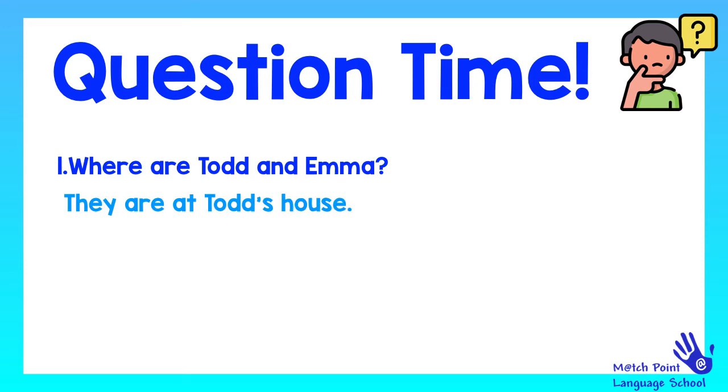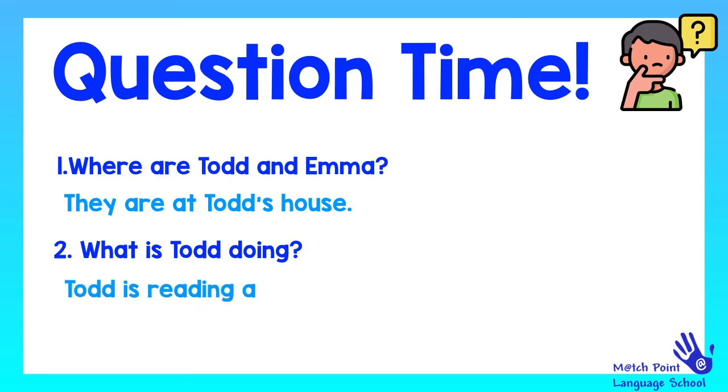That's the answer. Let's go to the second question: What is Todd doing? Do you know it? Let's see the answer. Todd is reading a comic book. Very good. Let's continue.